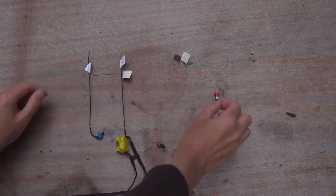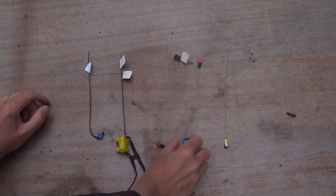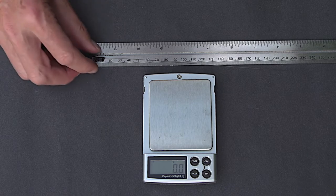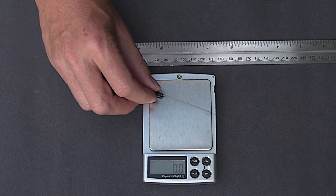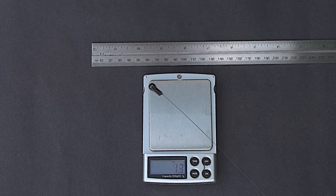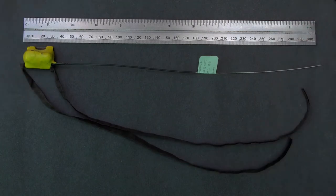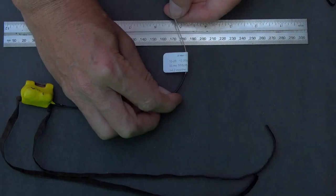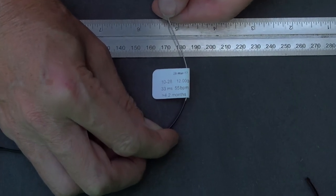There's no point in studying an animal's behaviour if that behaviour is affected by the very method we're using to study it. The smallest tags, under a gram in weight, are for shrews and small birds. Typically these can be received from a few hundred metres away, and might have a working life of a few days to a couple of weeks. Rabbits and hares, or pigeons say, can carry much bigger tags. These can run for months to years and could have a range of several kilometres.